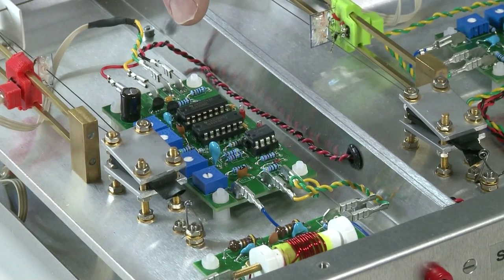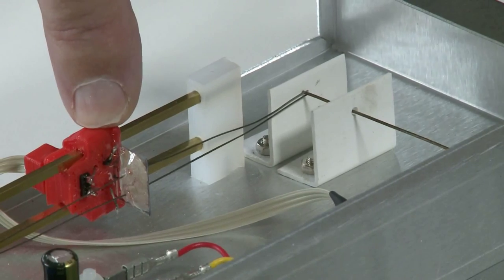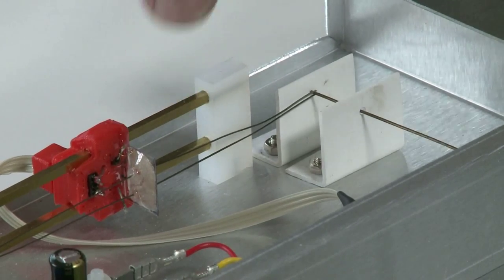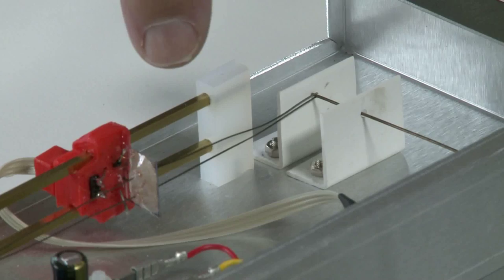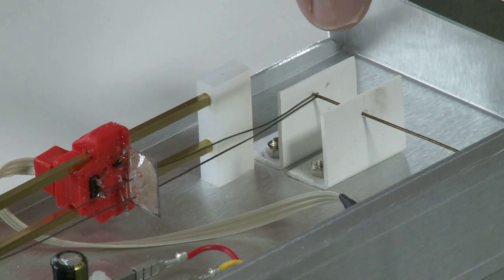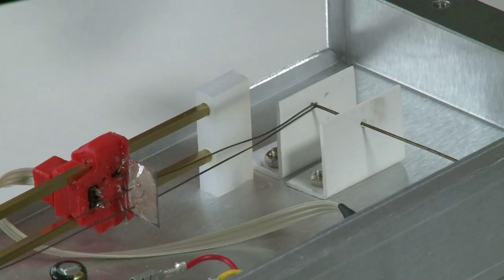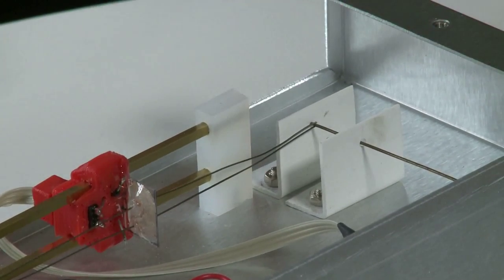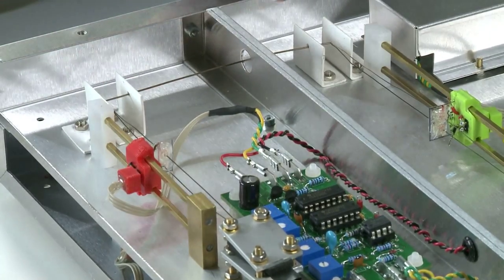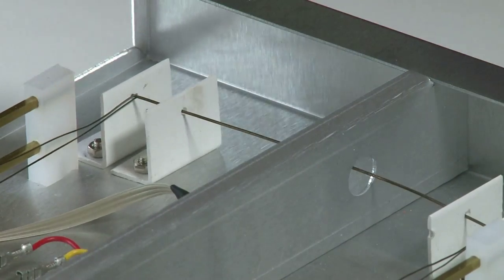The electrical signal is converted into an acoustic signal in a transducer which is here. This red plastic carrier carries two small coils, and these coils, driven in an opposite sense, cause a push-pull action on the two nickel tapes passing through them. These tapes are welded onto either side of a nickel wire and generate the torsional pulses that travel down the wire, which forms the main delay element.